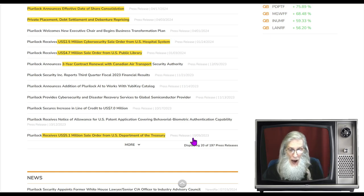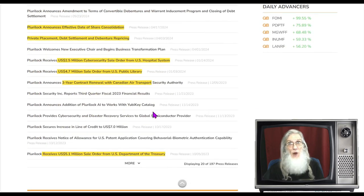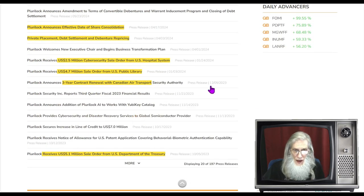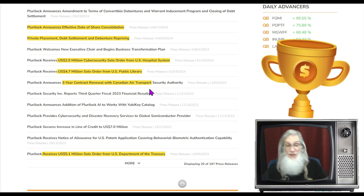I've gone all the way back to October of last year, 2023, when they secured a contract with the U.S. Department of the Treasury — a $5.1 million contract. Up here in 2024, we get a new contract: Pluralock announces a $6.1 million contract with the U.S. Treasury. Repeat business from happy customers. Then in December, they get a three-year contract renewal with Canadian Air Transport — another big contract being renewed because they're happy and satisfied.